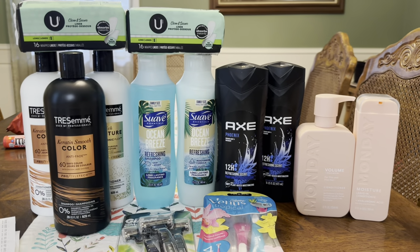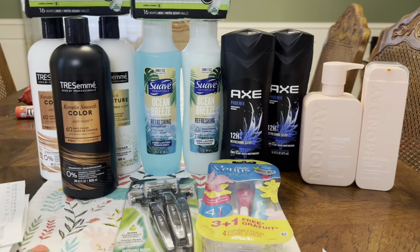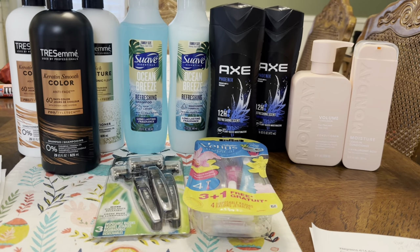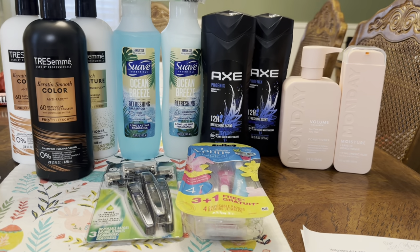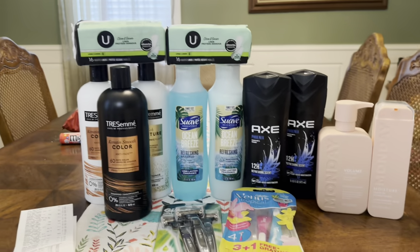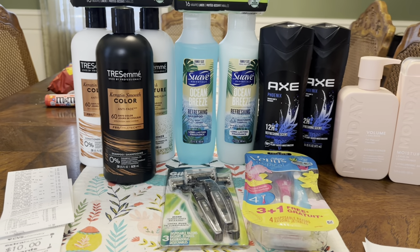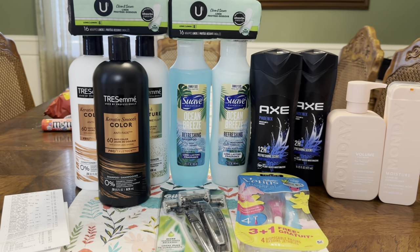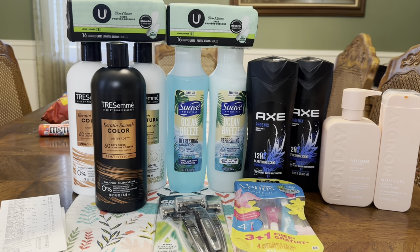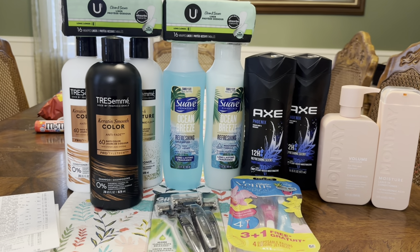We are back home and this is my CVS haul for this week. I'm going to show you guys my receipt, everything that I picked up, and we're going to talk final cost. I did use my extra care pass — I think they're calling it Extra Care Plus or something — my $10 extra buck that I get each month. If you pay $5 a month, then you get that $10 extra buck. I think it's a good deal because you get $10 worth to spend for $5. So we'll be subtracting that $5 once we go over the totals with the receipt.